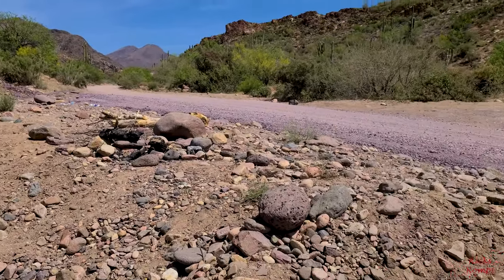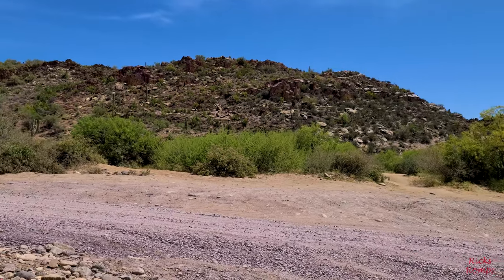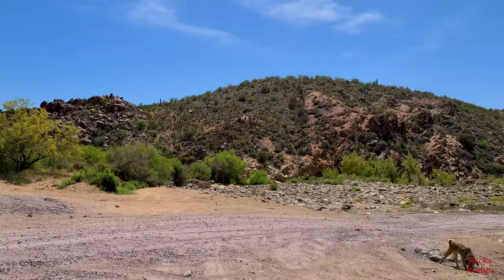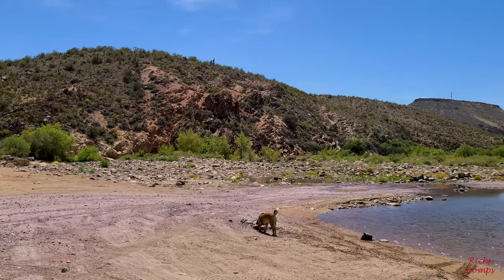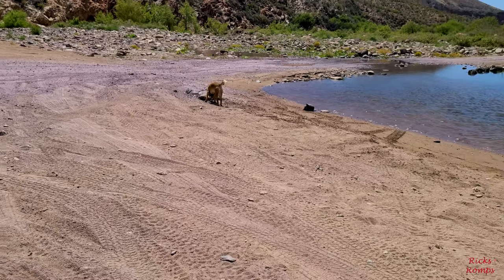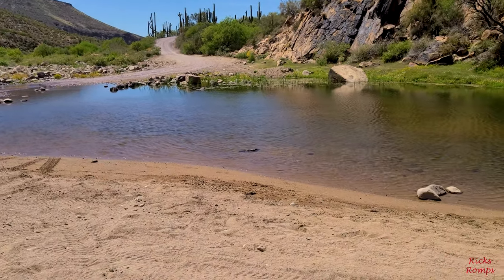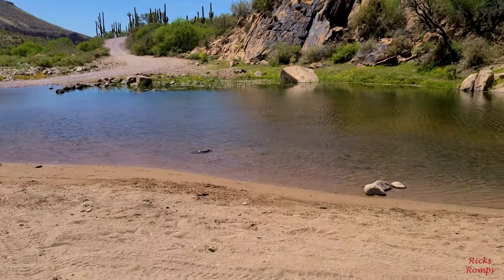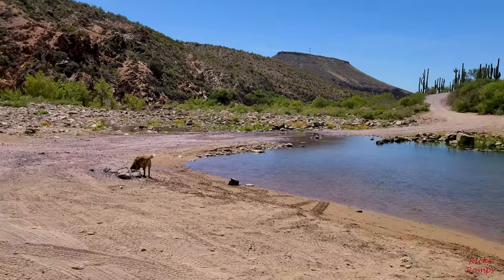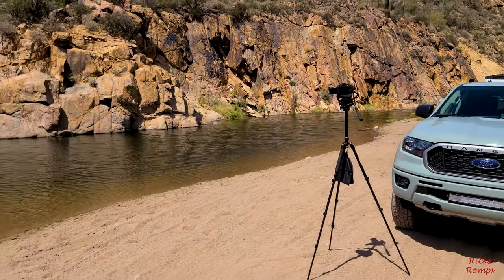Well here I am all by myself with Bailey — so I guess I'm not all by myself — but my romp partner is not feeling so well today, so I decided to come out and fly the drone and take some time lapses and let Bailey run free. This road here is Table Mesa Road just outside of Phoenix, and this is New River. Though it's got water here, it kind of disappears and reappears. Right now I'm taking a time lapse of the ripples on the river.